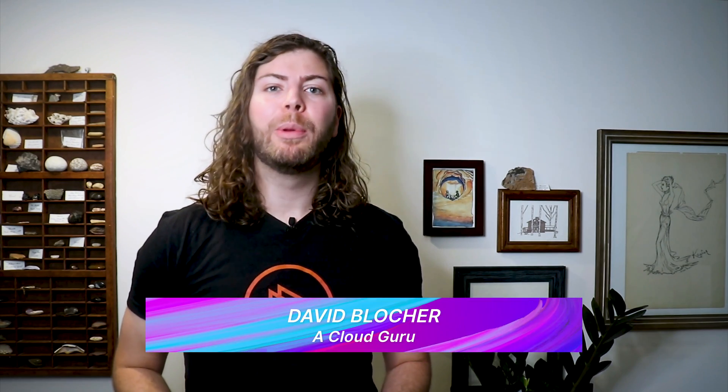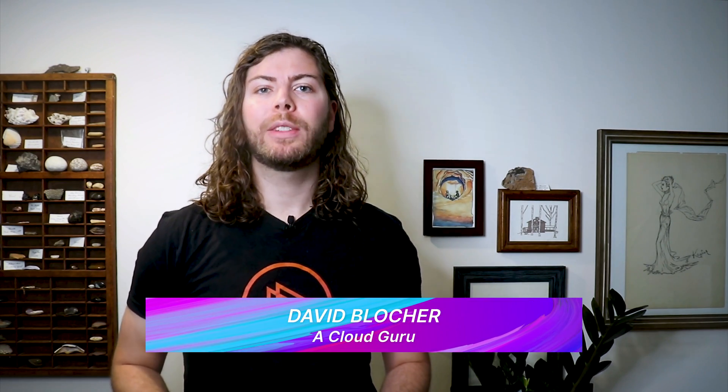Hello, Cloud Gurus, and welcome to AWS This Week. AWS rolled out some awesome upgrades and announcements this week,